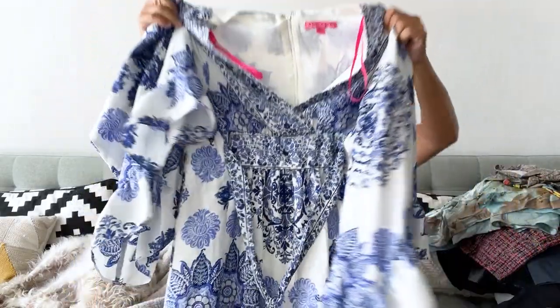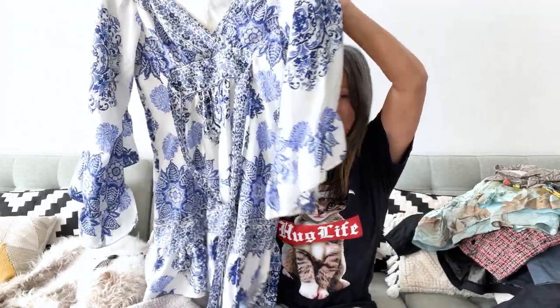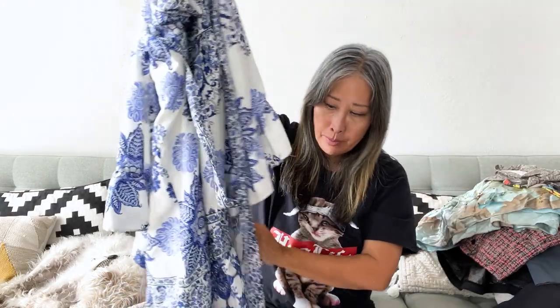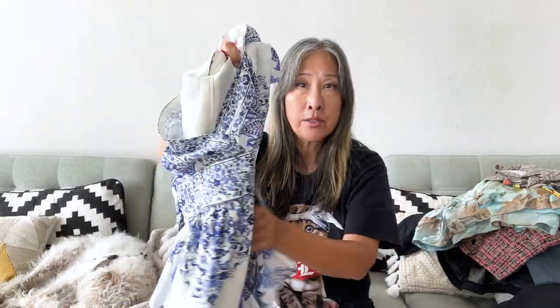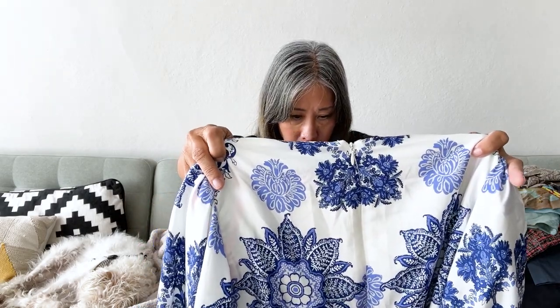I also picked up this Betsey Johnson dress — it's a really fun dress. It's a size two. Really cute — look at these sleeves, just this huge bell sleeve with a ruffle, and a ruffle on the bottom, with a waist tie. It looks and feels like new condition. I didn't look this up, I just went ahead and picked it up.